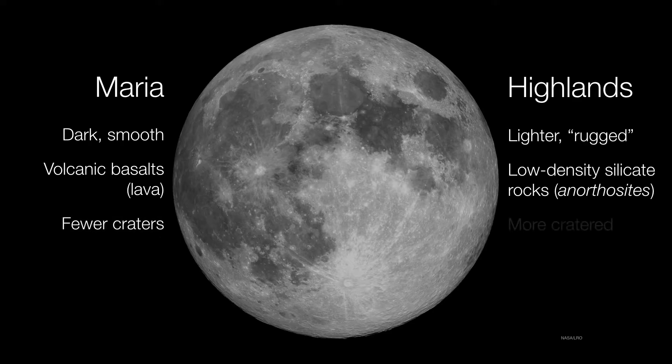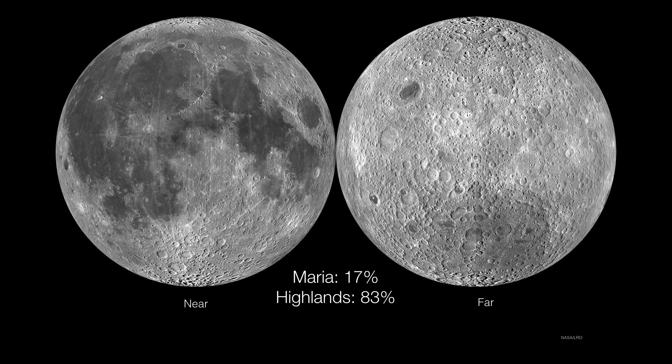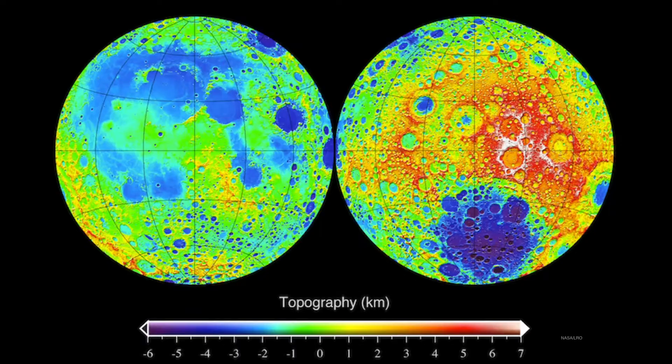The maria have fewer craters, whereas the highlands are certainly more cratered. Since craters form over time, we can conclude that the maria must be a younger surface, while the highlands are an older surface. The maria only cover about 17% of the surface; the remaining 83% are highlands. When you look at their topological relief, you can see why the highlands are called the highlands — they literally rise higher, with a higher elevation than the maria.